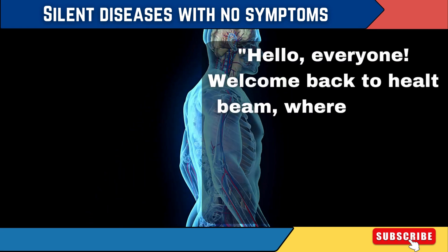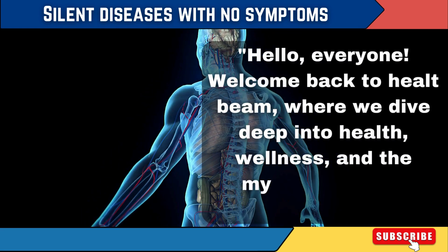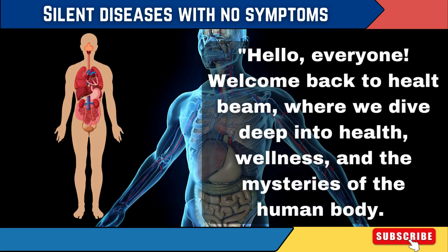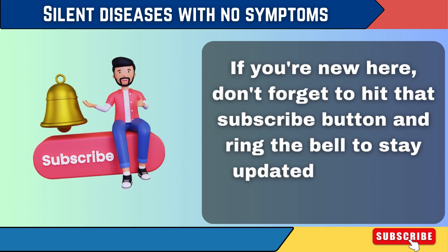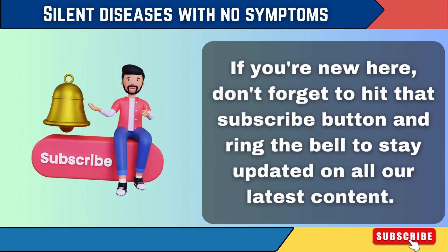Hello everyone, welcome back to HealthBeam, where we dive deep into health, wellness and the mysteries of the human body. If you're new here, don't forget to hit that subscribe button and ring the bell to stay updated on all our latest content.